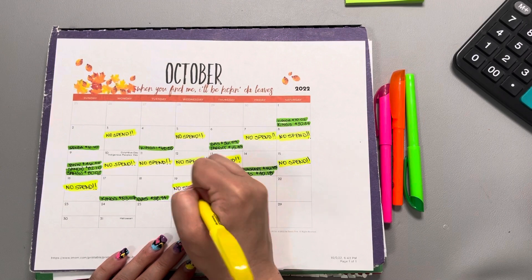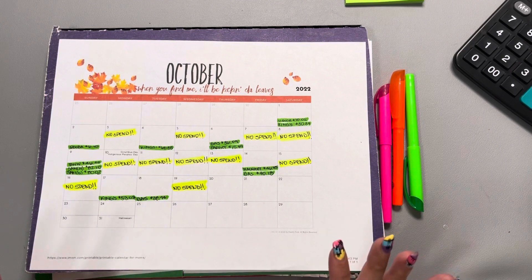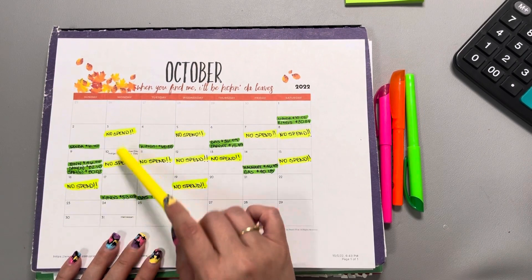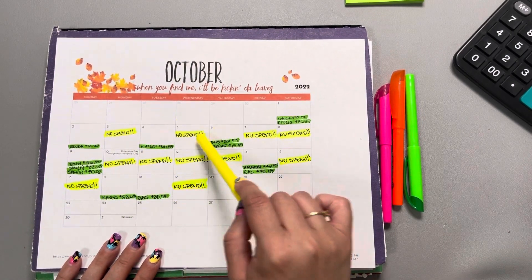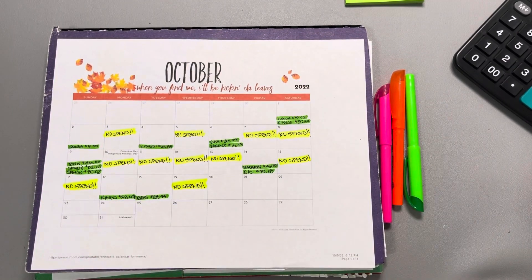Today I had another no spend day, which is also really exciting. I'm glad we have no pink on the calendar — that's always a good thing. We're currently sitting at eleven no spend days, which is pretty good because we're not even actively tracking no spend days, so I'm happy with that.